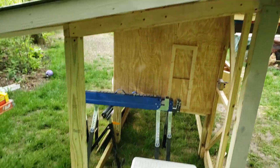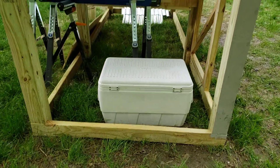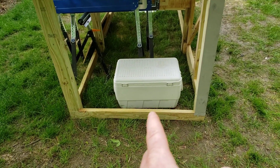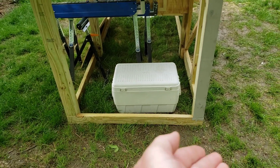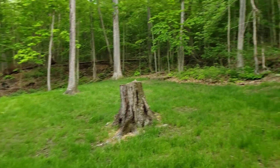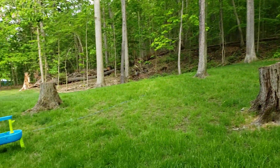It's got an outdoor space with an underneath space too. This is all going to be for free-roam chickens. The whole point of the chickens is to eat ticks in our wooded backyard.